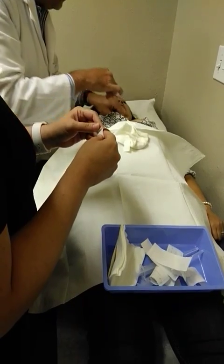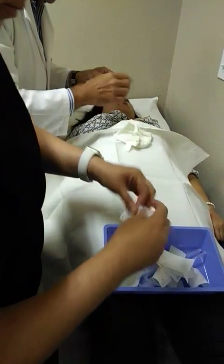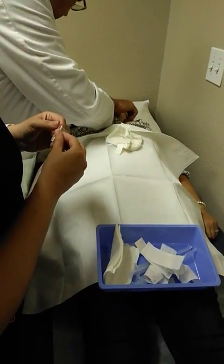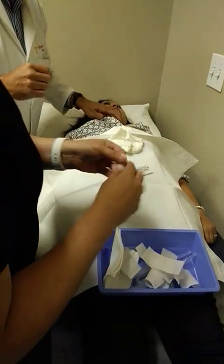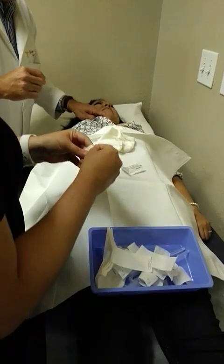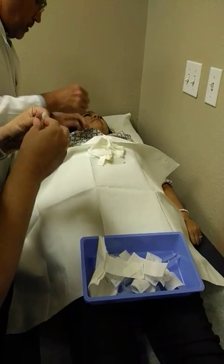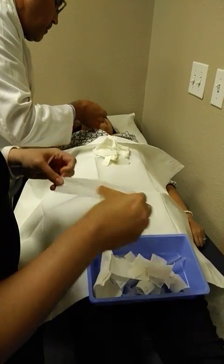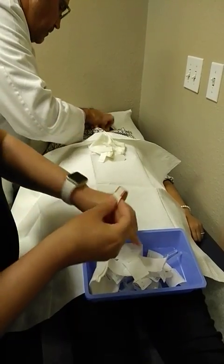How are you feeling right now? Three more — we need to go get one more. So this surgery was done how long ago? It was done in 2010. So seven, eight years.